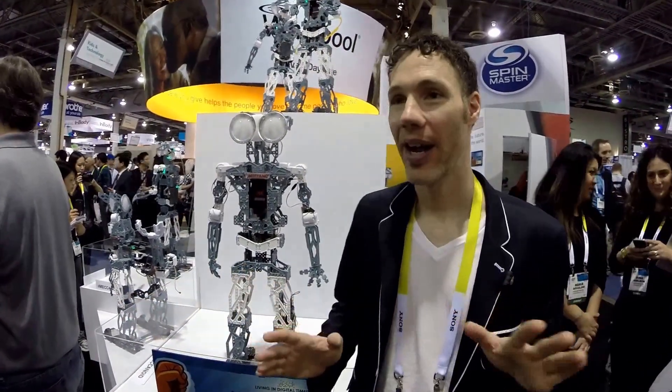Have you heard of the Erector set? It's one of the oldest construction sets in the world, dating back to 1913, and in the rest of the world it's known as Meccano — it's the exact same thing. Spin Master, the company I work with, purchased Meccano two years ago and we spent the last 24 months completely redesigning the line to bring it into the digital age.